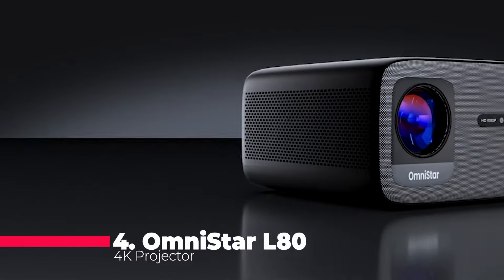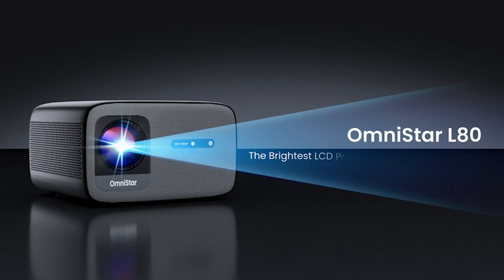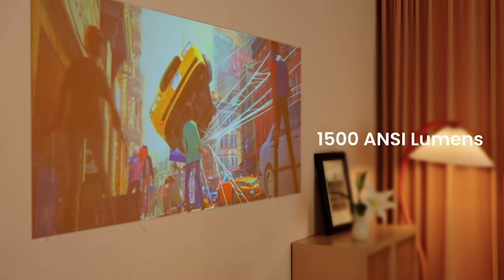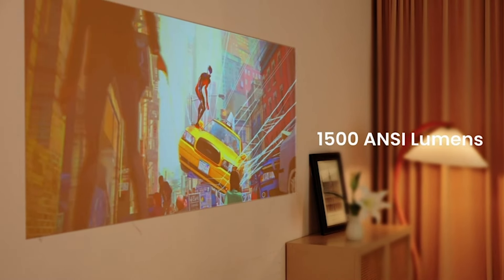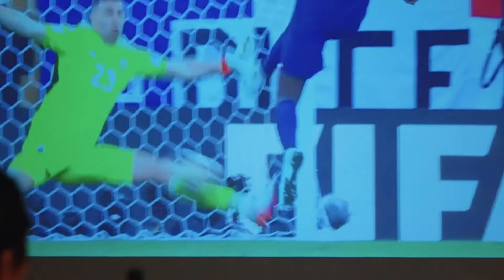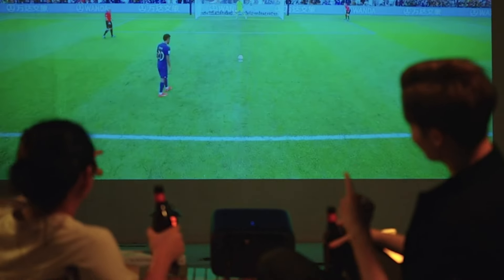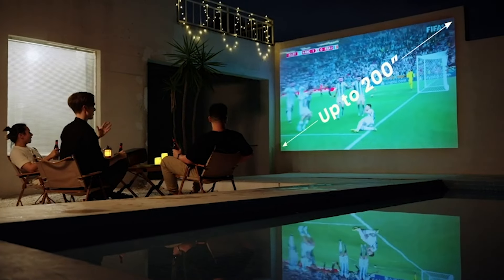Claiming the number 4 spot is the Omnistar L8 4K Projector. This projector boasts an impressive brightness of 1500 ANSI lumens, which is 300% brighter than other LCD projectors. With native 1080p Full HD and dual-way Bluetooth connection, the L8 is not just a visual powerhouse, but also a high-fidelity speaker, providing room-filling sound with its 2x15W speakers and 4X NBR subwoofer, and a massive 200-inch display compatibility, making it a versatile choice for any iOS or Android device.